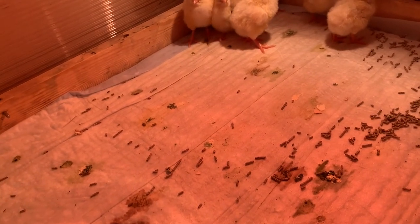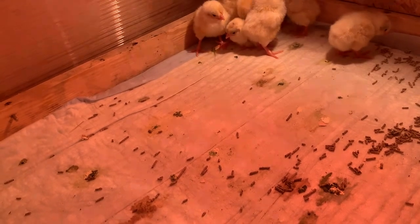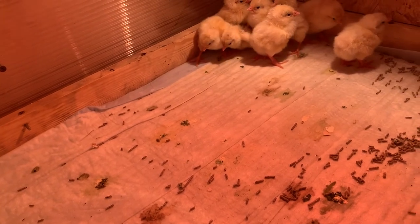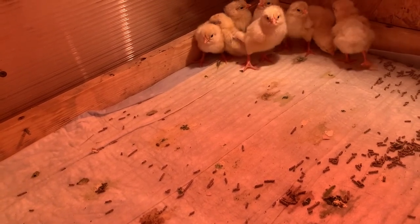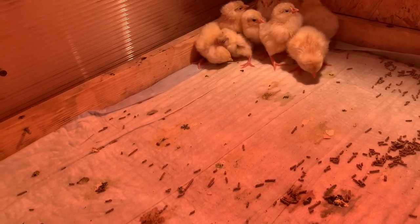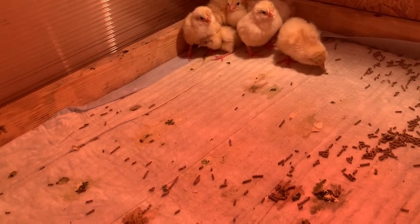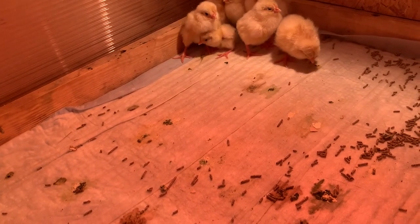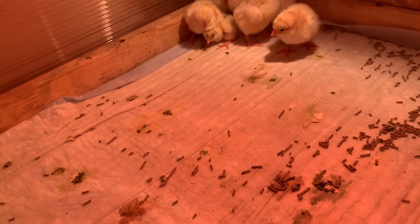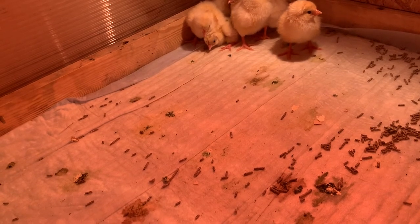As I mentioned, under the pad is a mesh, and under the mesh is a tray for collecting droppings. After about three weeks I'll start gradually removing the pads — first leaving one so the chicks can walk on the mesh and then return to the remaining pad to rest from the grid.